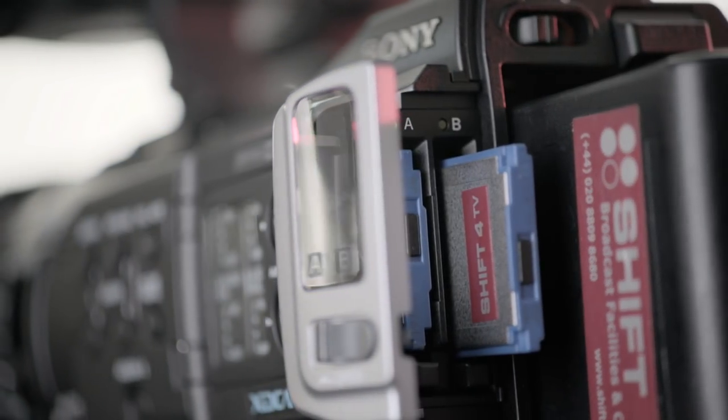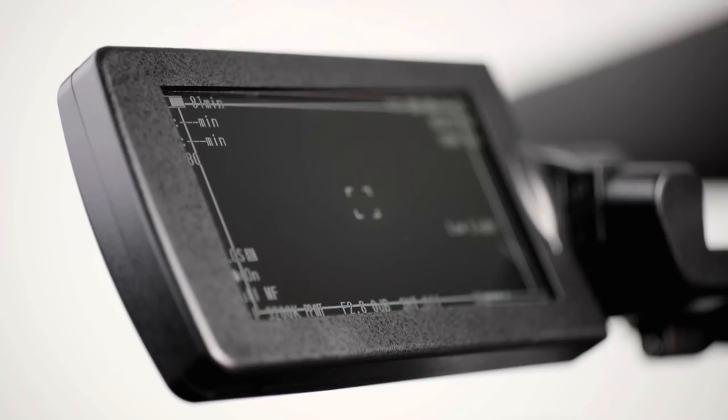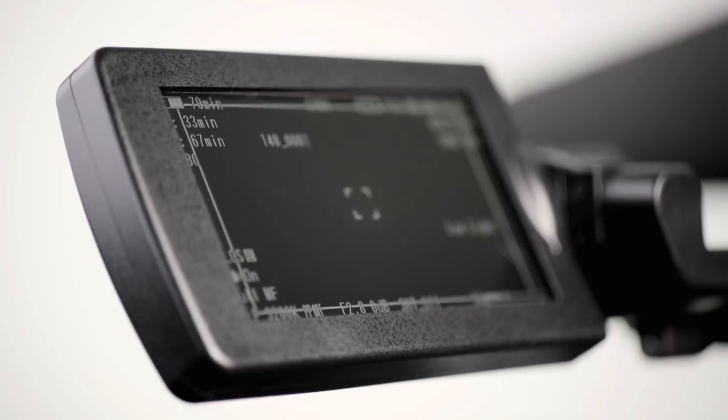Like the EX1, the camera utilises Sony's highly reliable SXS card media to record to, getting 33 minutes of footage on a 16GB card and 67 minutes on a 32GB card.